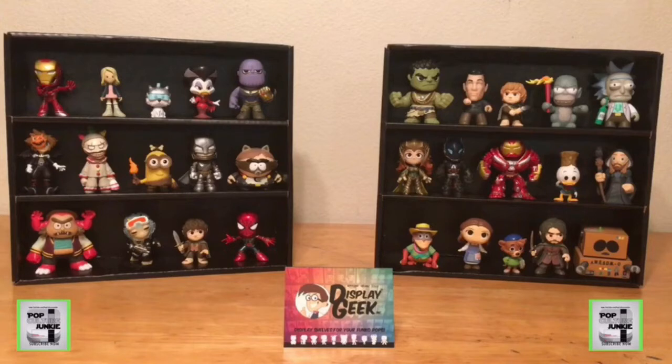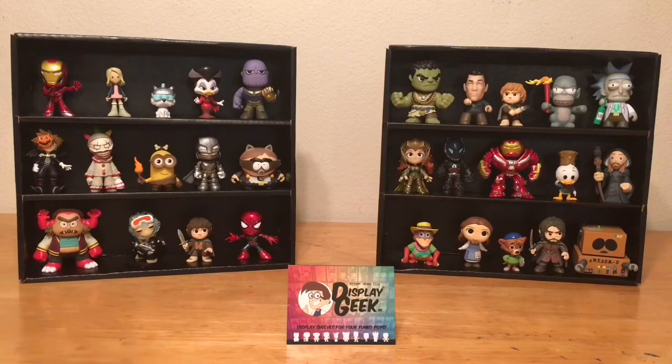Whether you collect Funko, Titans, Pint Size Heroes, or any other types of vinyl mini figures, this is the best toy shelf available to display your amazing vinyl mini collection. Backdrop inserts are also available for these vinyl mini shelves. To order your own shelves and inserts, visit DisplayGeek.com and make sure to tell them the Pop Culture Junkie sent you.